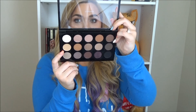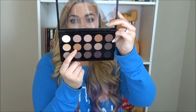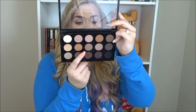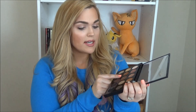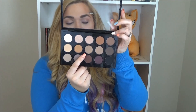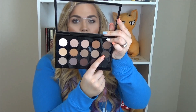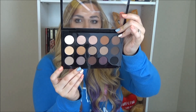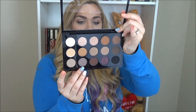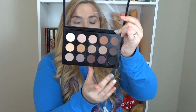We have Rice Paper, which I've heard so much about. Amber Lights, which I do have in a single, but it's a beautiful color so why not have it in this palette? We have Woodwinked — I've actually never seen Woodwinked in person. It's like a really gorgeous bronzy golden brown. Then Wedge and Brun, which is like a really cool dark charcoaly brown. For the final row, we have Omega, Satin Taupe, Embark, Beauty Marked, and Carbon.